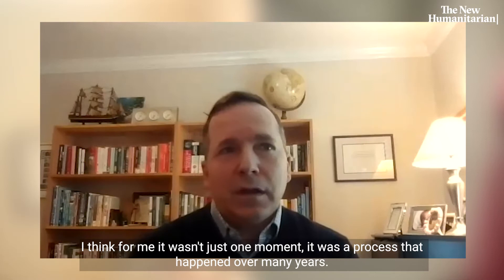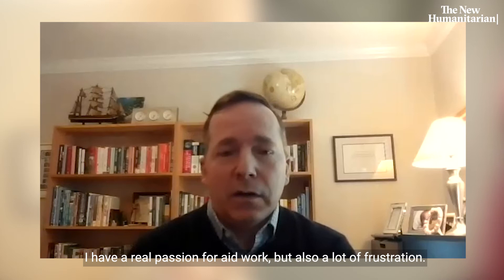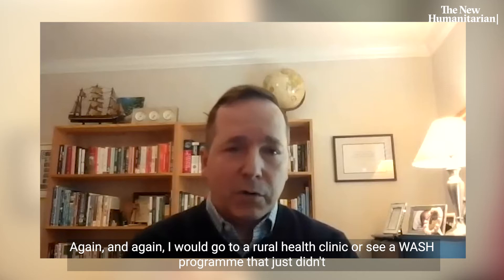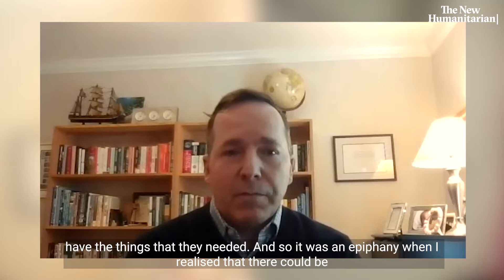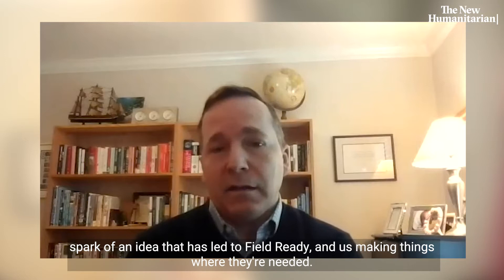For me it wasn't just one moment, it was a process that happened over many years. I have a real passion for aid work, but also a lot of frustration. Again and again I would go to a rural health clinic or see a WASH program that just didn't have the things that they needed. It was an epiphany when I realized that things could be made where they're needed — and that's the spark of an idea that has led to FieldReady.